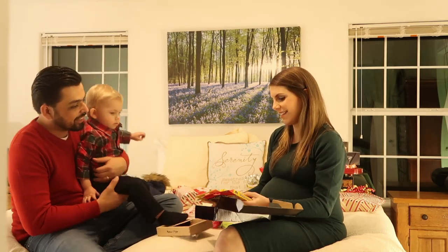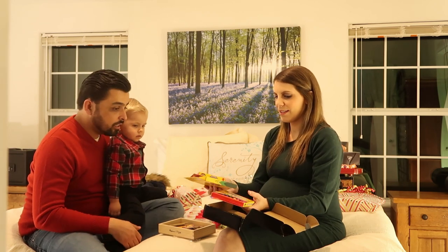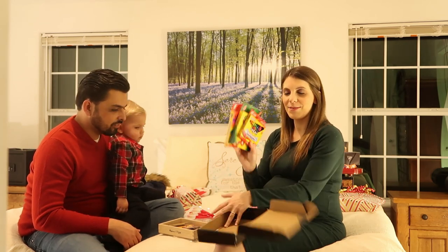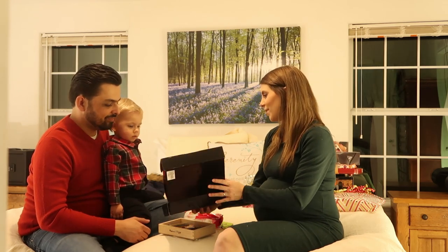Samuel, look! He got some crayons and markers — some crafting things for him. Just basic crayons, jumbo crayons, and washable markers. That's what he got. We're going to have lots of fun with that.